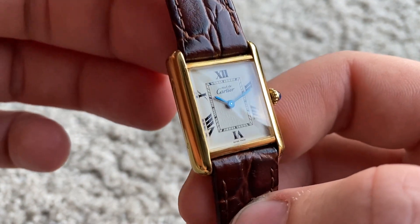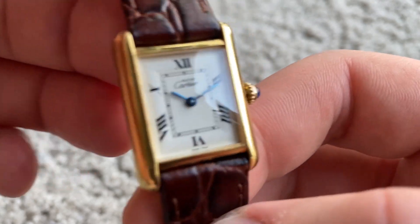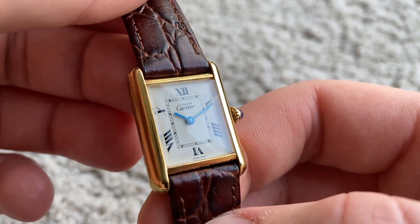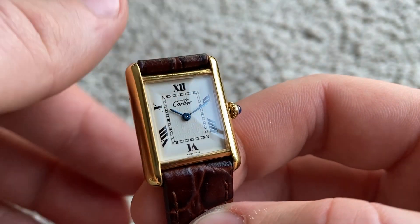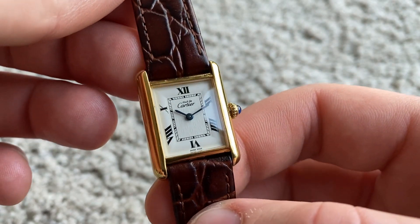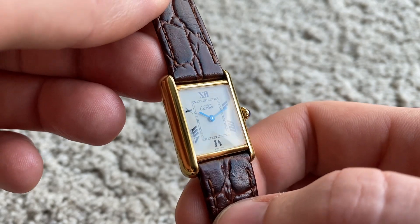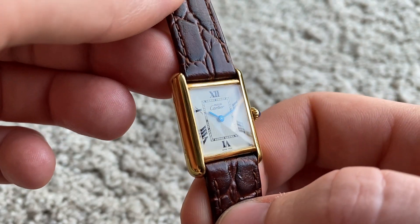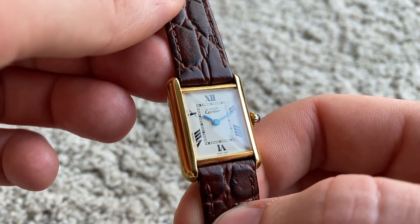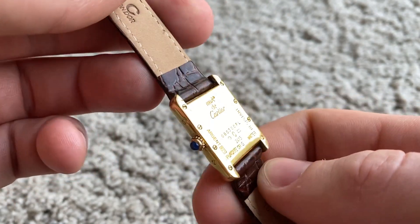This one is from the early 2000s and has an amazingly gorgeous dial. As you can see, in the center it has the Cartier logo etched very subtly. Along with the blued hands, that part just pops so amazingly. It's really crazy because it's very subtle — you hardly see it, and then boom, it's there. This one is just in amazing original condition.